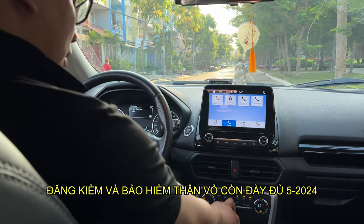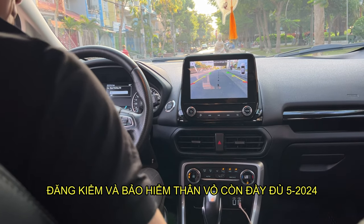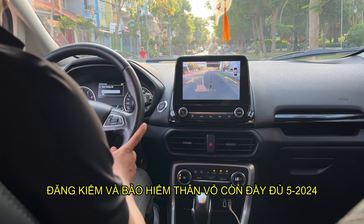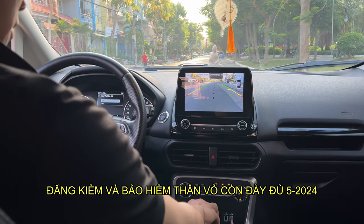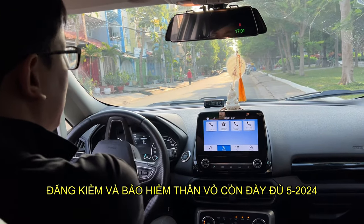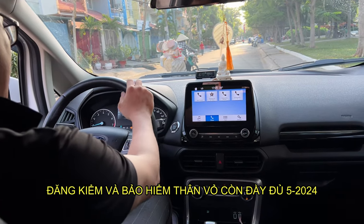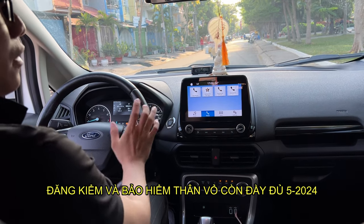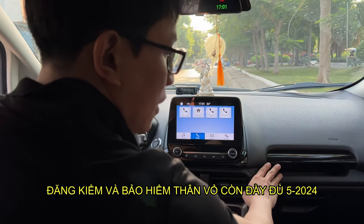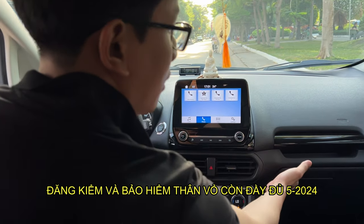Xe có camera lùi luôn nè, rất là tiện lợi. Camera lùi nè, để lùi cho anh em coi nè, rất là tiện lợi. Coi con xe vô số rất là nhẹ, vô số nó cực kỳ nhẹ luôn. Cho anh em coi xe có camera trước, camera sau rồi lẫy số vô lăng.